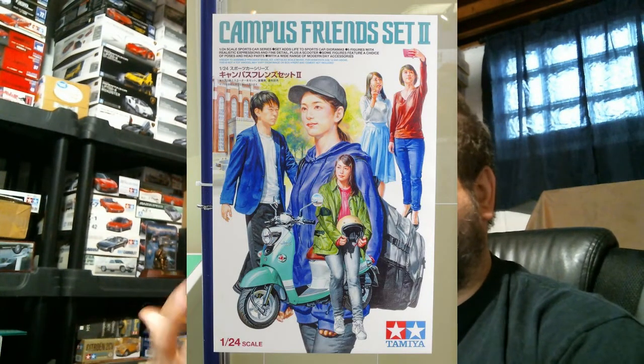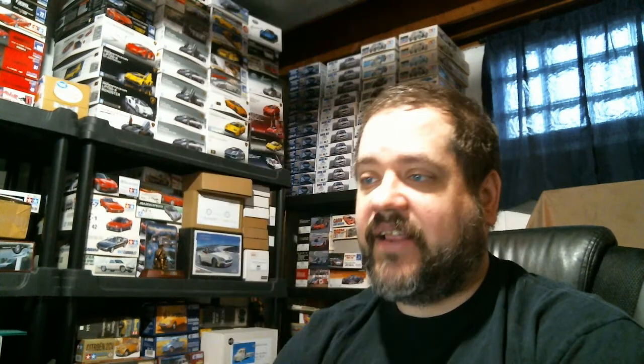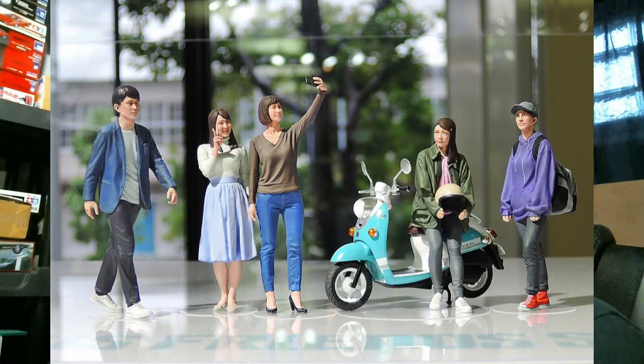Tamiya is also releasing a new figure set called Campus Friends 2 — a modern version of the original Campus Friends from the 1980s that had '80s scooters and figures. This has been updated to 2020: new figures in modern clothing, including two girls taking a selfie. Some people on forums went ballistic about cell phones being depicted, despite probably posting their complaints from a cell phone. The little scooter is a Yamaha Vino — a 2019/2020 scooter with a vintage look, similar to the new Vespas.